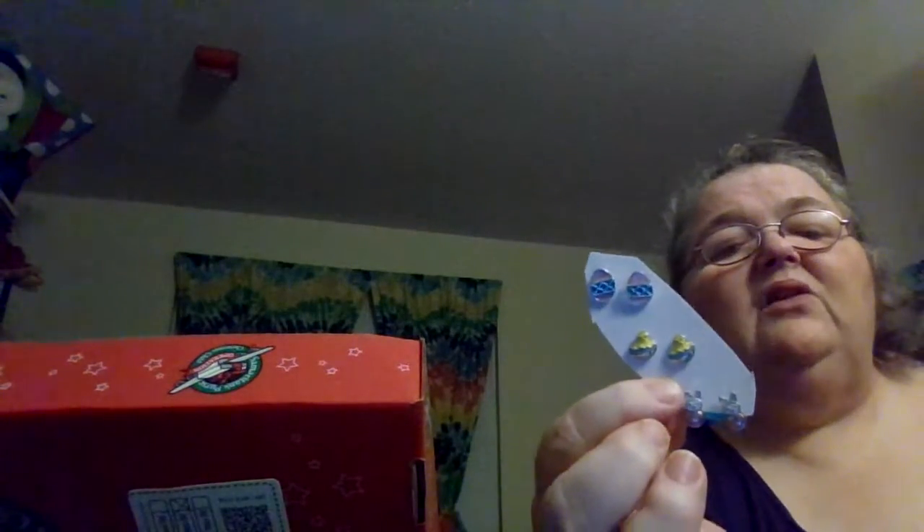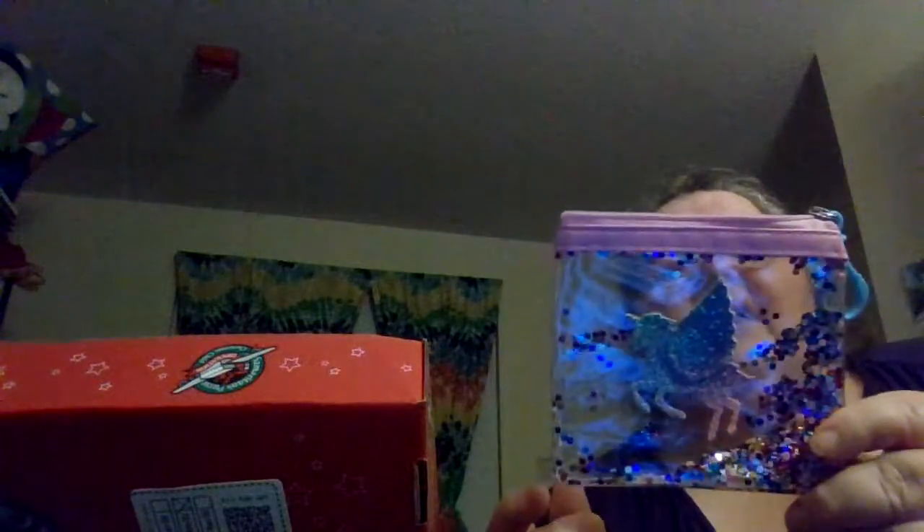Some little Easter earrings. These were on clearance after Easter for a very good price — under 50 cents for a pack of three. Also a very cute little pouch with little confetti inside of it. It's just there inside, and it's got a little pegasus on it. She could put some treasures in there.